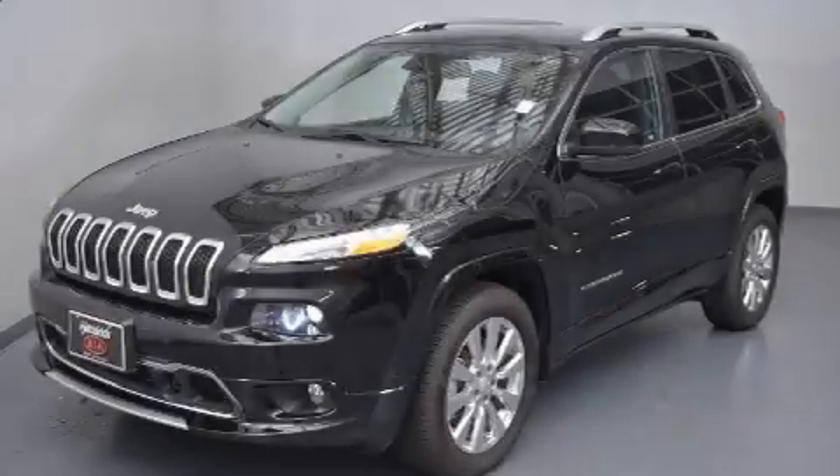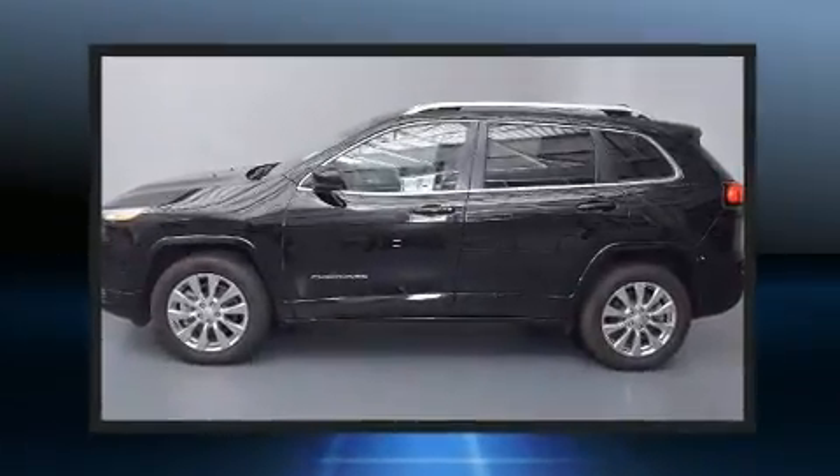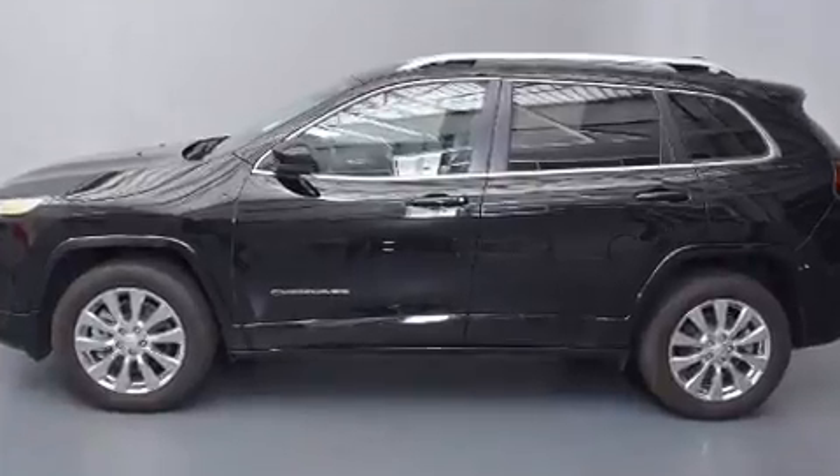Experience driving perfection in the 2018 Jeep Cherokee with just over 10,000 miles on the odometer. This four-door sport utility vehicle prioritizes comfort, safety, and convenience.